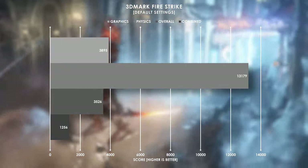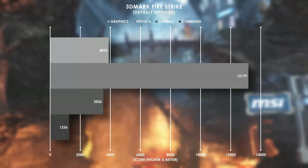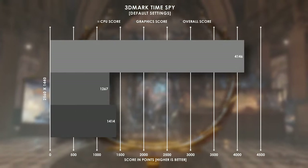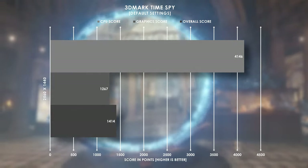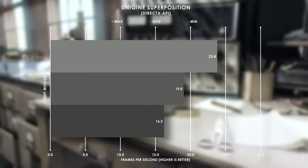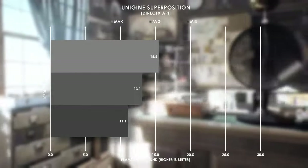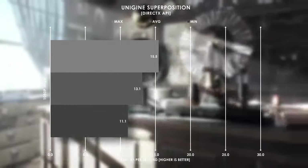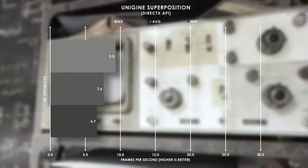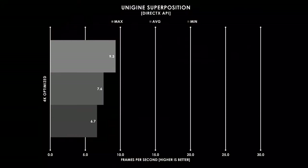Let's take a look at the synthetic benchmarks. Up first is 3DMark Firestrike — pretty respectable results here at just under 4,000 points for the graphics score, yet the physics score soars way ahead of everything else. The same goes for 3DMark TimeSpy, a DirectX 12 focused benchmark that also runs at 1440p by default. Unigine Superposition really puts that little Vega 11 graphics chip through its paces, averaging just 19 fps at 1080p medium, dropping 22% moving to high settings, and a whopping 55% reduction at 1080p extreme. But this chip isn't meant to run the most intense graphics settings, so let's look at actual game benchmarks.